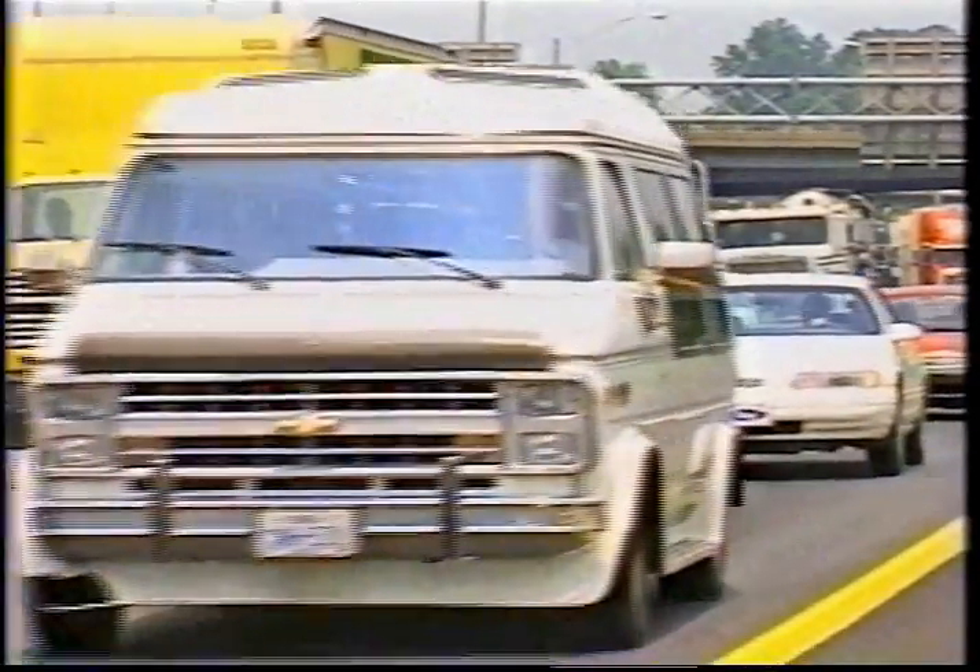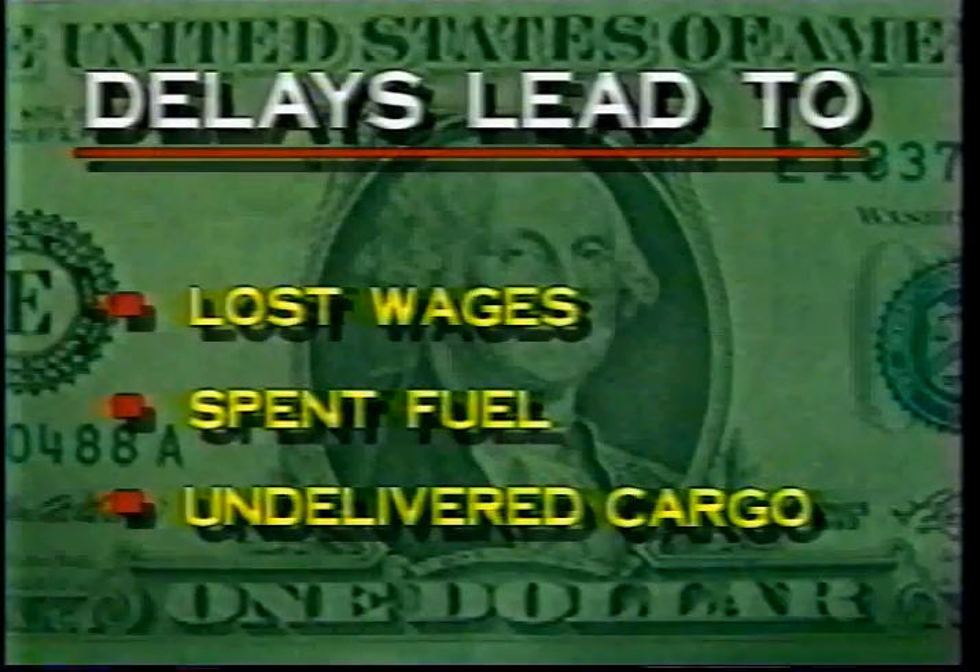Delays also reduce the ability of response agencies to answer other calls. They also have an economic impact — the cost of lost wages, spent fuel, and...